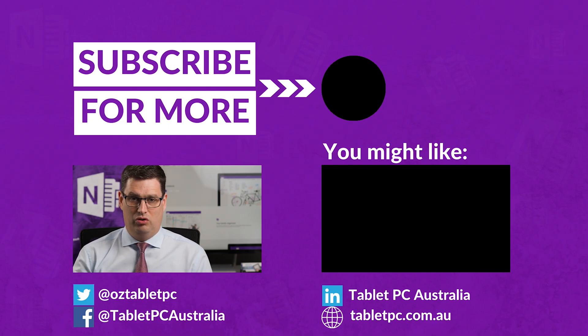So now that you can color code your notebooks and sections, you're ready to get organized and get productive with OneNote.